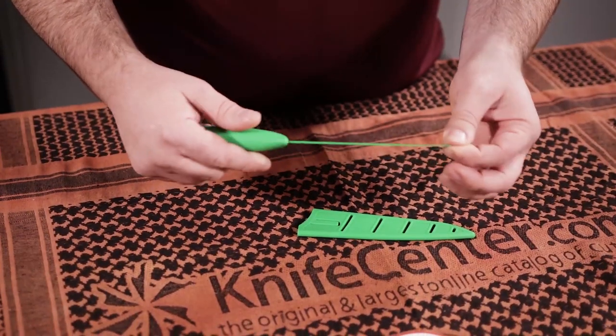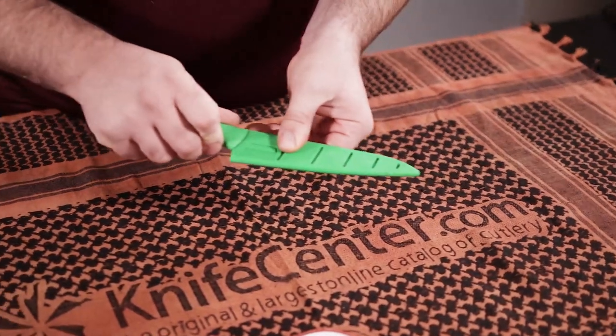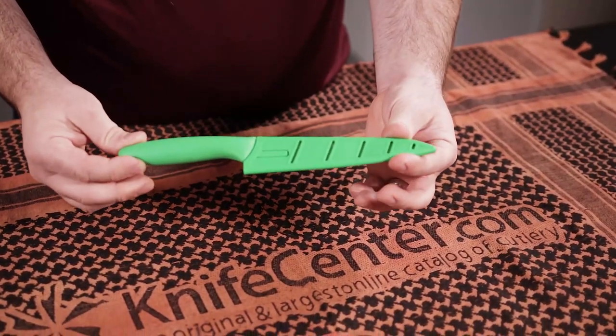They're very thin blades so they slice very well, and they each come with their own little plastic scabbard to keep the edges safe. That way you can keep it in a drawer without worry of damaging your edge.